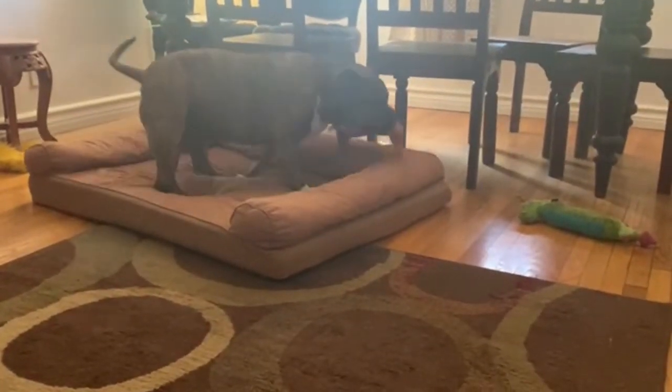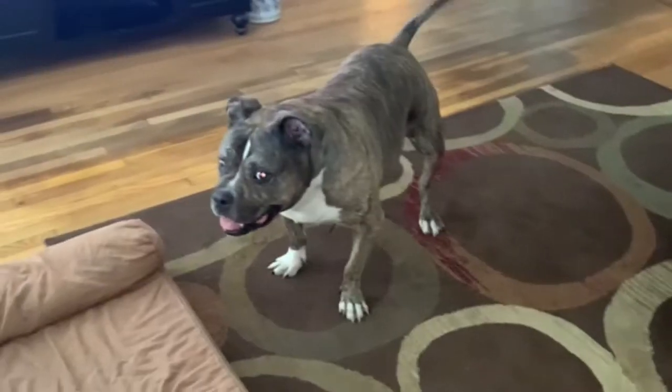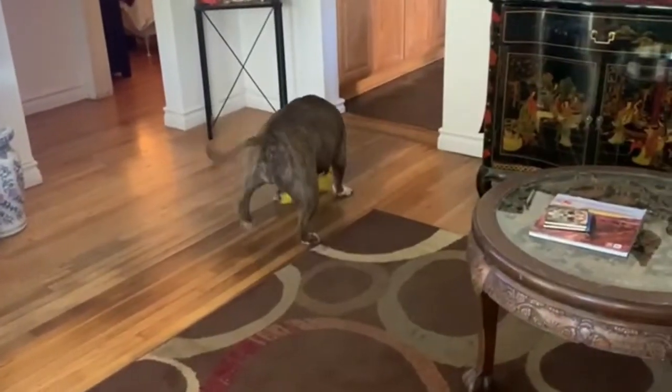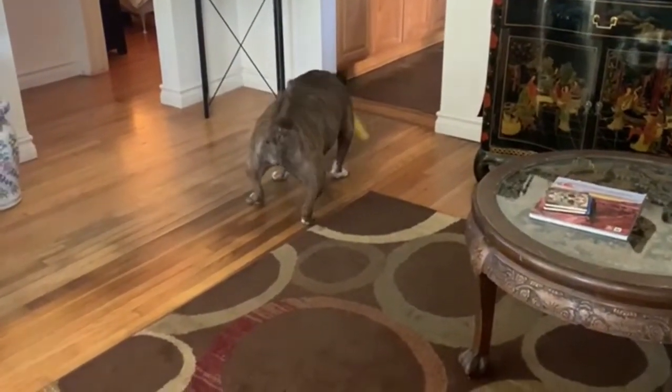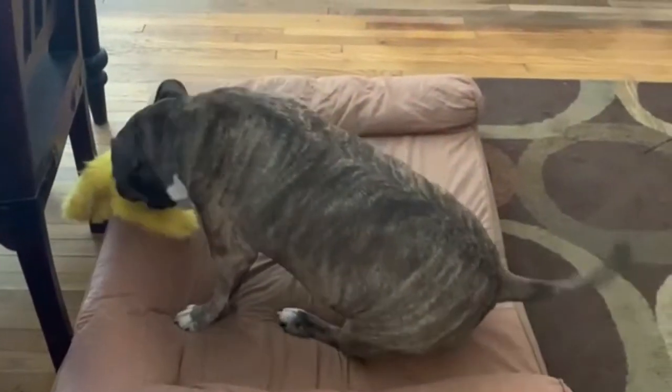Monkey! Yes, good girl. You playing? Monkey, you ready? Come on. Come on. Good girl.